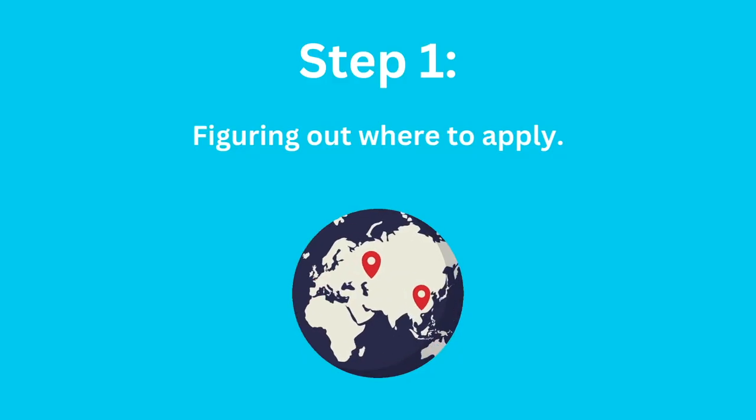Step one is figuring out where to apply. If you're going to apply to universities in your home country, this is quite a simple process — you most probably speak the home language and the course is recognized in your country. Apply to all the universities in your home country. It's much better to have a choice of universities than to be sitting there with no opportunity to study at all.